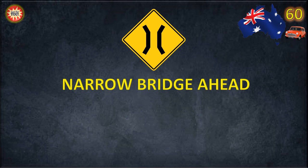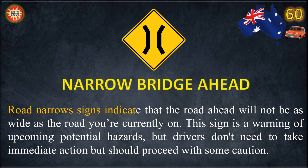Narrow Bridge Ahead. Road Narrows signs indicate that the road ahead will not be as wide as the road you're currently on. This sign is a warning of upcoming potential hazards, but drivers don't need to take immediate action and should proceed with some caution.